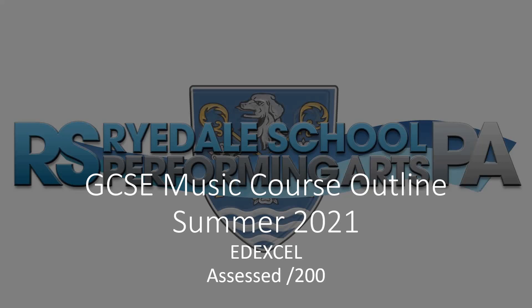Hi everyone. I just thought it might be useful if I quickly talk through what's happening with the GCC music course for the current Year 11. We have gone over this in class, but if any Year 11s have forgotten or weren't there, hopefully this helps. Also, parents, it puts you in the picture as to what's happening, and if you've got any questions following that, you're welcome to get in touch.